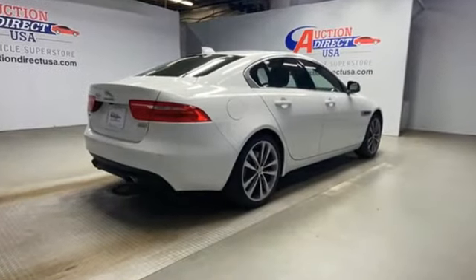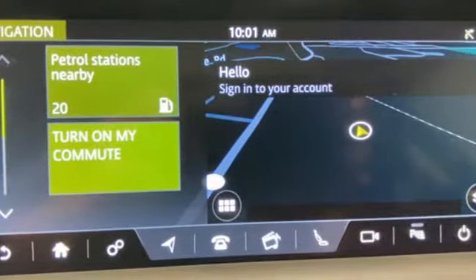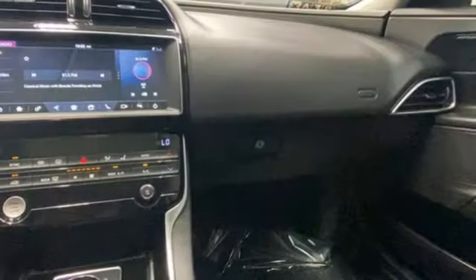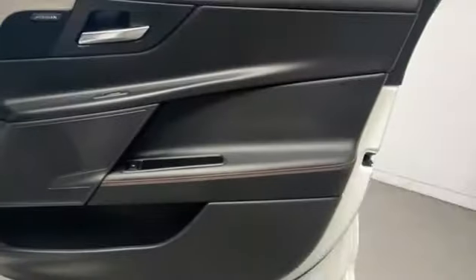It's well-equipped with the features you need: integrated navigation system with voice activation, front heated leather bucket seats, Wi-Fi hotspot, and an express open and closed sliding and tilting sunroof.